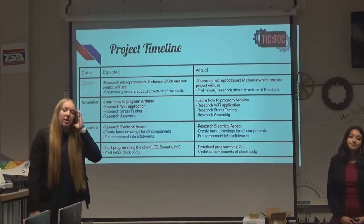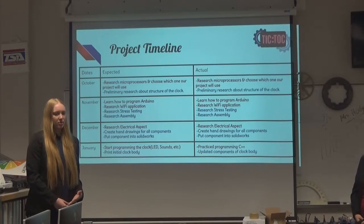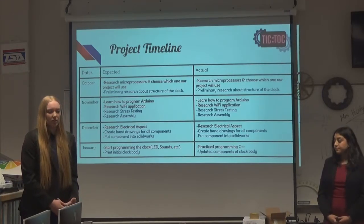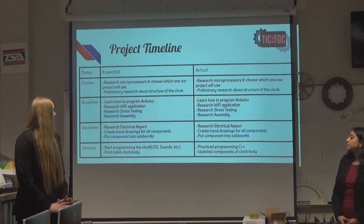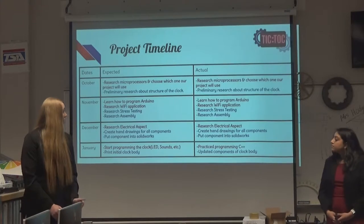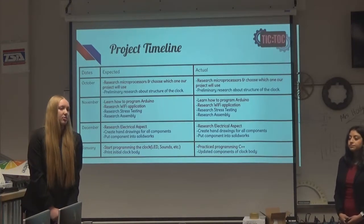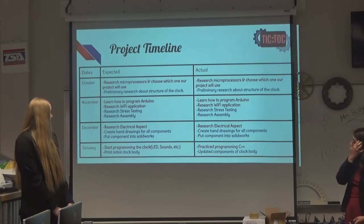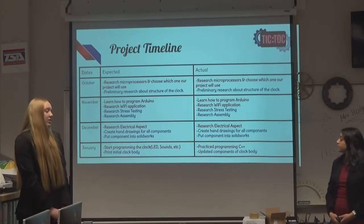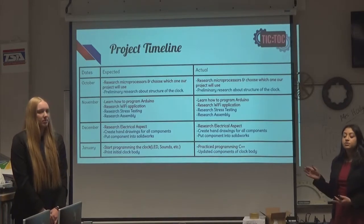Our project timeline started with initial research. In October, Shariah was researching microprocessors and which one she was going to use, while I was doing initial research on the structure of the clock — the material, light, sound display, and all that. In November, Shariah was going to learn how to program the Arduino and research the Wi-Fi application piece, while I was researching how to stress test in SolidWorks and how to physically assemble it. In December, Shariah started researching the electrical aspect and how to connect all the components, while I was creating hand drawings and putting those parts into SolidWorks to simulate it in 3D. As you can see, we did completely stick to our schedule for these first three months.